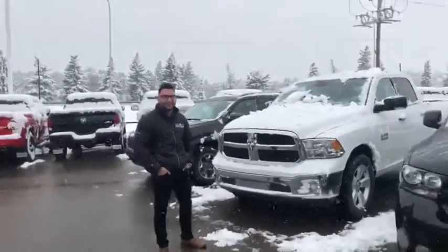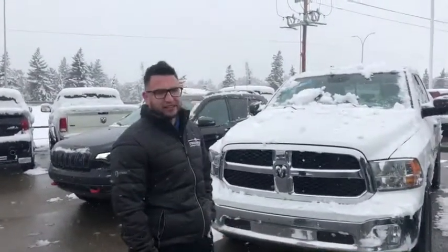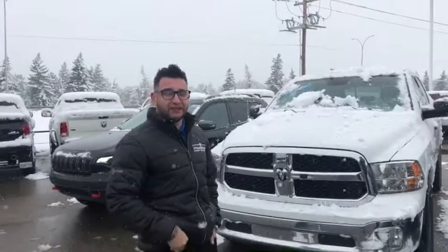If an SUV's not for you, we have a Ram. We have a 2014 Ram 1500 SLT, great for winter — V8, 4x4 — for only $25,988.